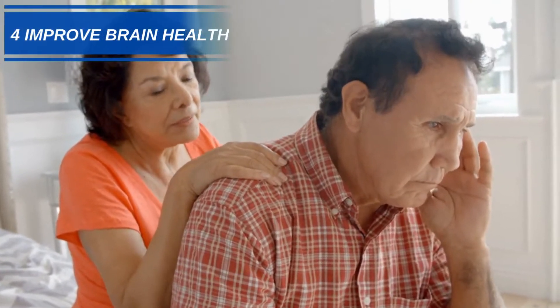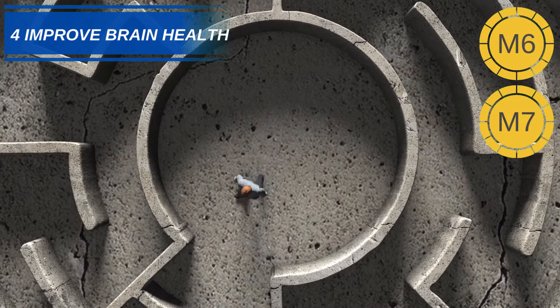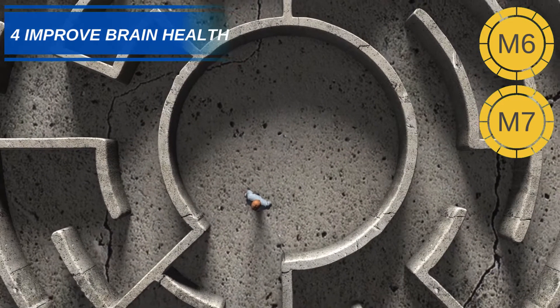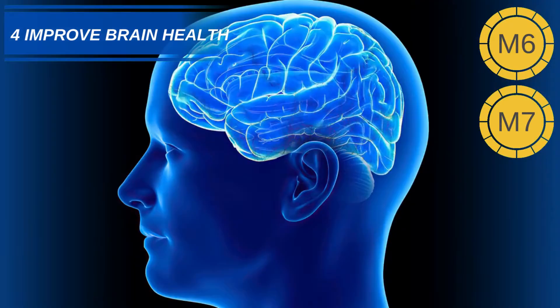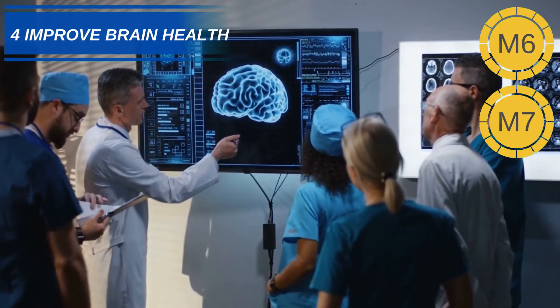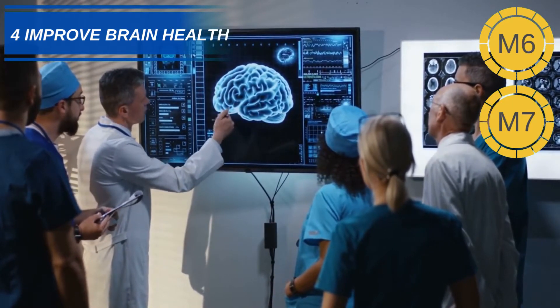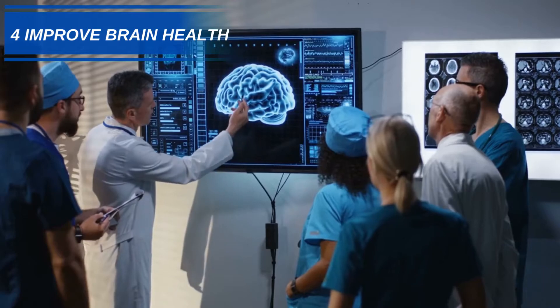Number 4: Delay Age-Related Brain Deterioration. The use of milk thistle for cognitive decline has been practiced for hundreds of years. The anti-inflammatory and antioxidant properties of Silymarin can help combat oxidative damage to brain cells caused by free radicals. One study found that milk thistle had the ability to reduce amyloid plaques in the brain, although the study was done on animals and more research is needed for a definitive conclusion.